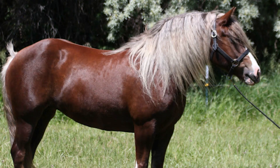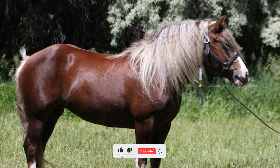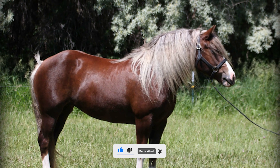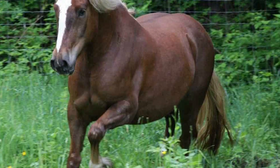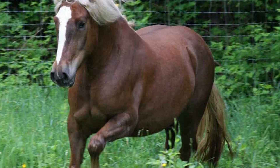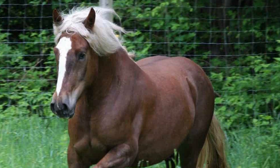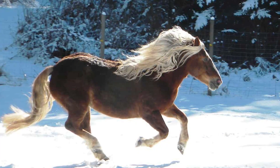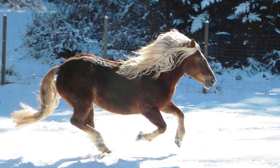Before we get into that, let us first give you a brief list of the basics you need to know about this breed, in case you're in a hurry or don't have time to read through everything right now. Here is what you need to know about the Black Forest horse breed: it is a medium-sized horse breed, known for its long flowing mane and elegant strut. It is a very friendly horse breed that also doubles as a family pet. It is a versatile breed that can be used in a wide range of practices, including pulling carriages, working farmland, and even competing. It is a rare horse breed.